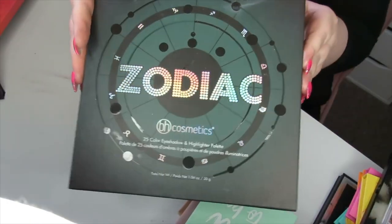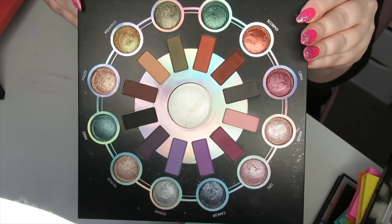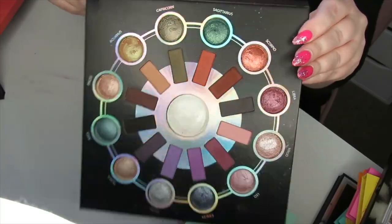I am going to declutter the original Zodiac palette. There's absolutely nothing wrong with it — it's just a more neutral palette and it doesn't inspire me as much as the Zodiac Love Signs palette, so I'm going to declutter this one.